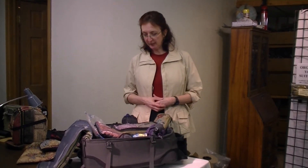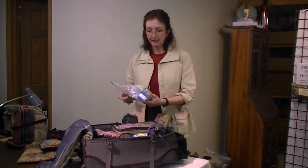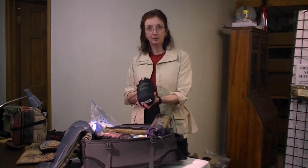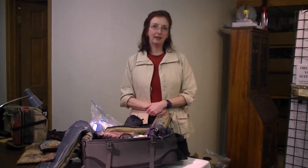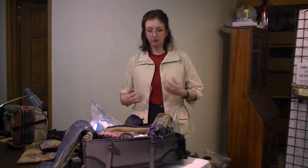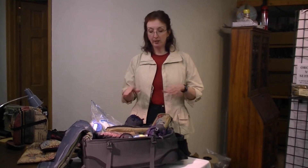As you look at this suitcase, you can see it's pretty disorganized. I have some things that are in plastic bags, but there are other things that come very neatly packaged. But as you know, when you pack, a lot of the things that you're packing don't come neatly packaged, like your socks and your belts and your clothes. So I'm going to show you a way that you can use these wonderful products to help organize your luggage.